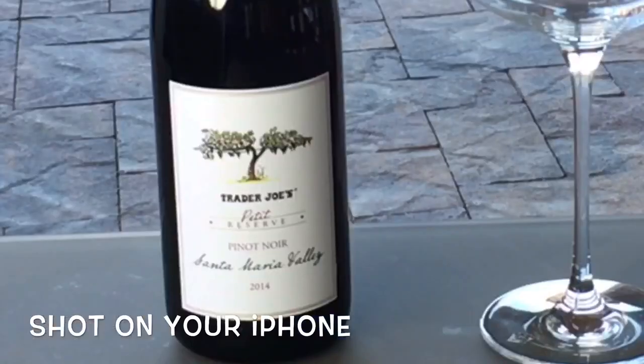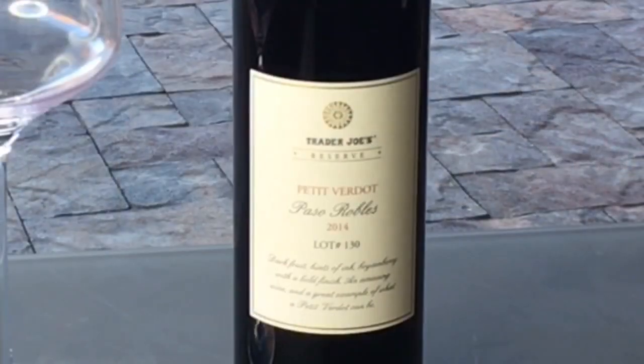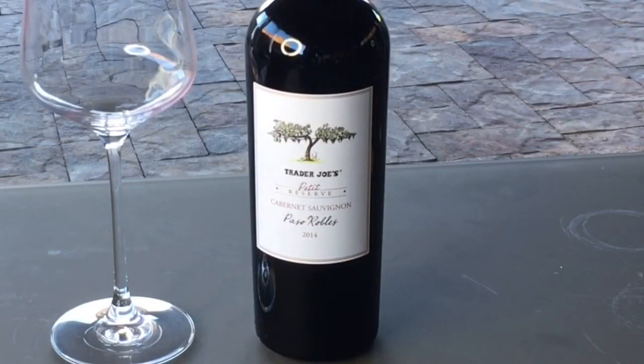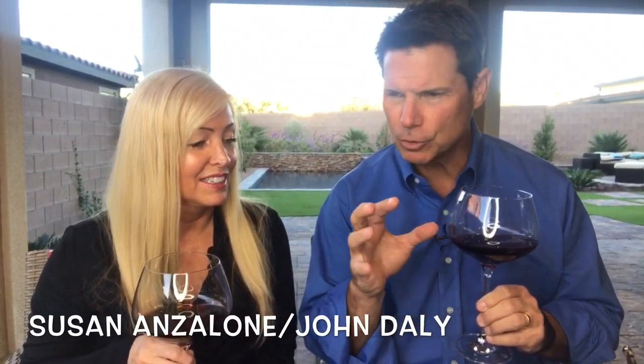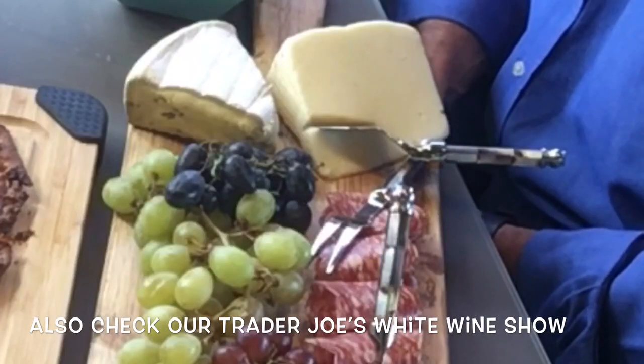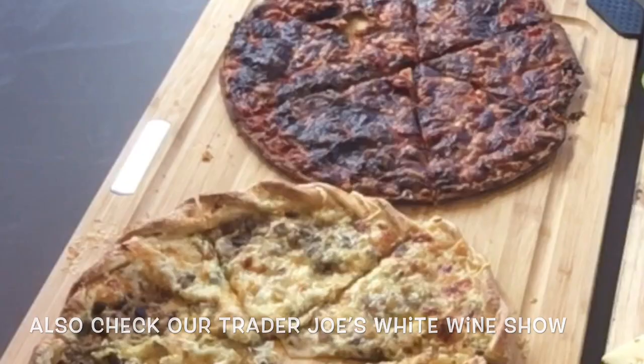Cheers everybody and welcome! This is our Trader Joe's Red Wine Show. We love doing shows like this — we've done it for Costco wines too. You get a chance to try a lot of different things. For a very affordable cost you can get amazing, gourmet stuff.